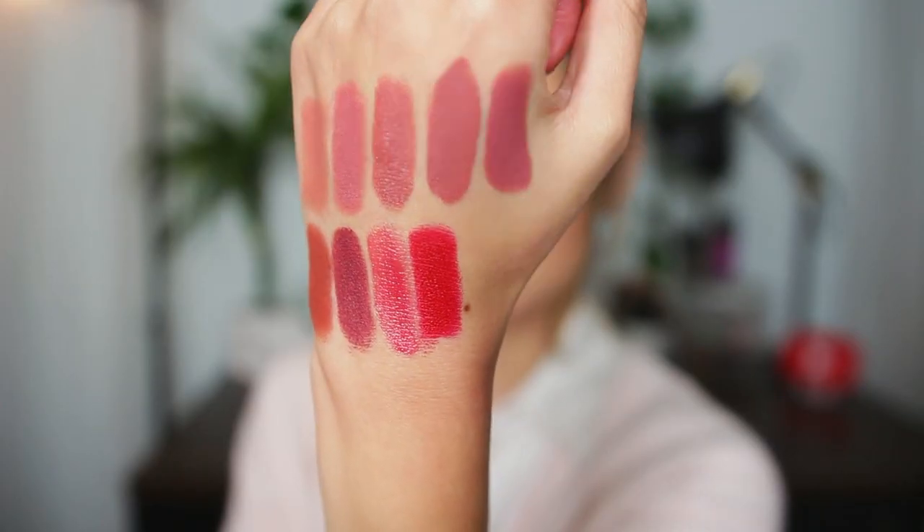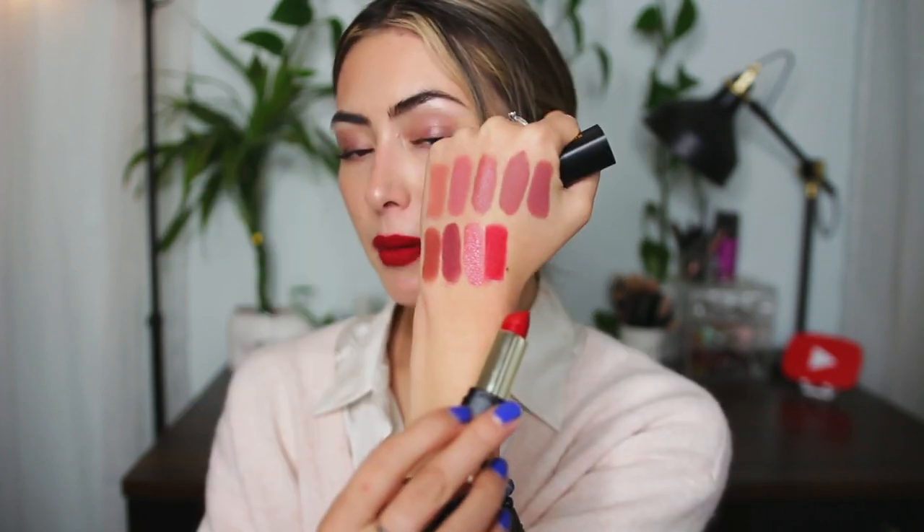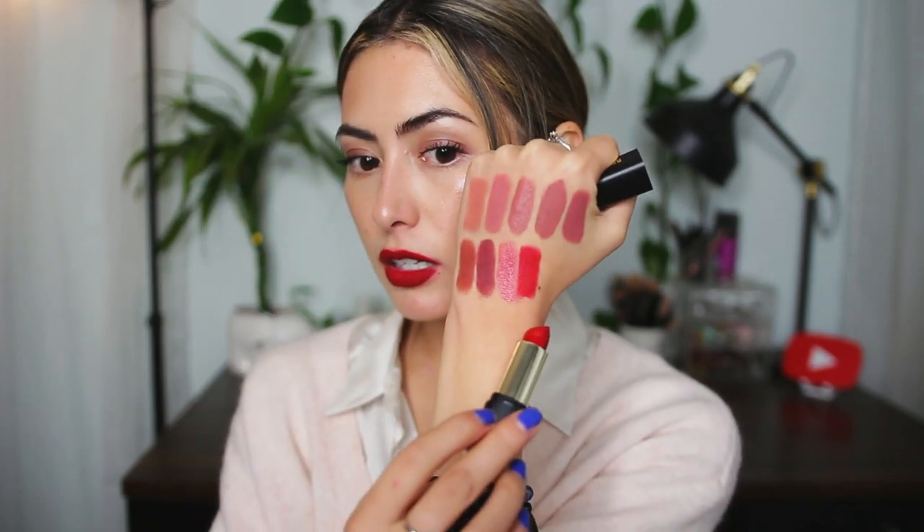We're almost done — next up is a red! It's from Milani — their Bold Statement Lipstick in the shade I Am Fierce. It's one of my favorite true reds from the drugstore. These tend to run a little dry, so if you want something more moisturizing from Milani, go for their Moisture Mattes, but I just love this shade. I want to wear red lipsticks more — I think I might wear this one on Christmas Eve this year.